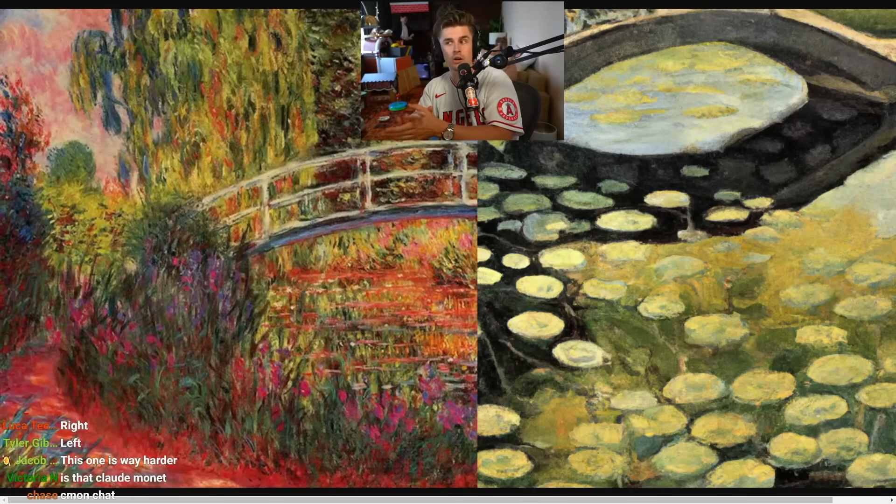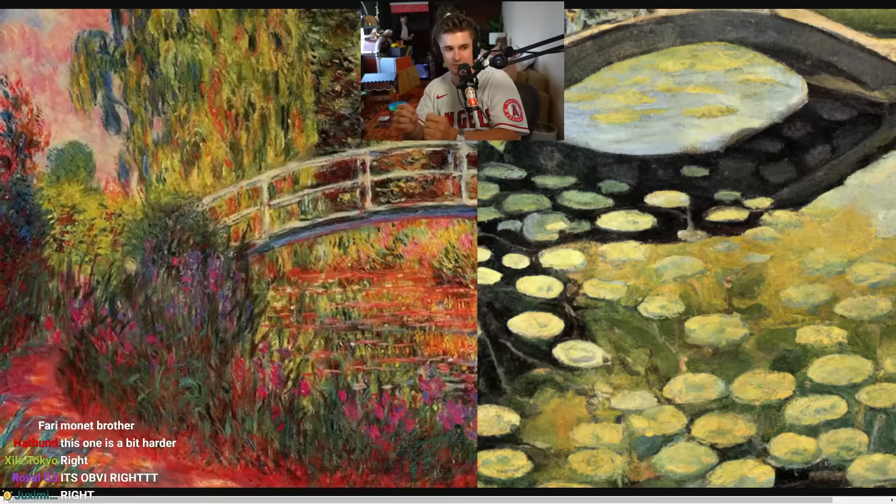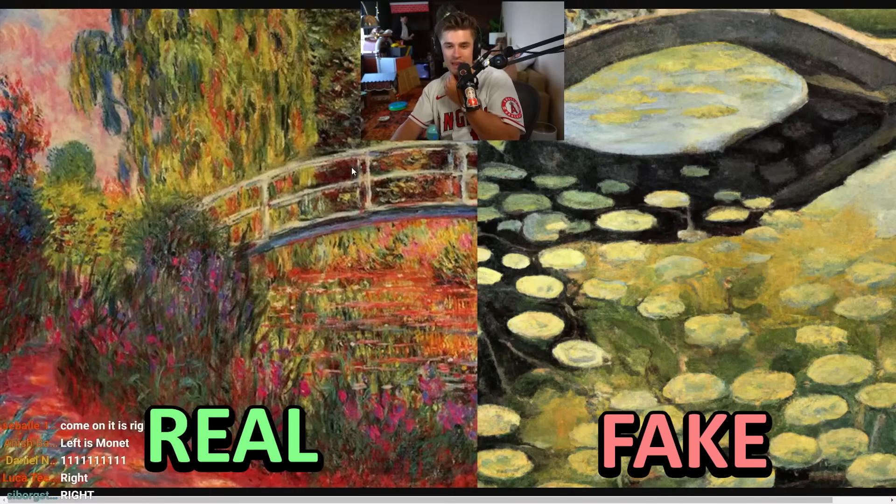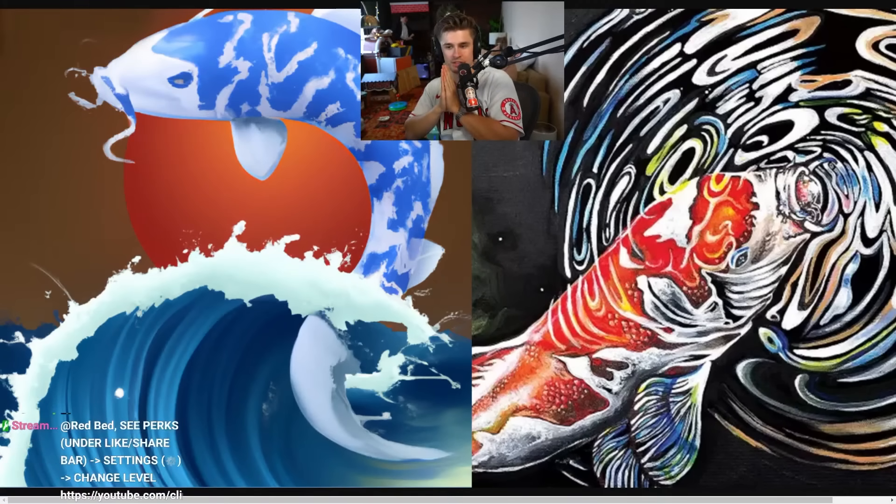Next up, chat — which of these is real and which is fake? I think this one's slightly harder unless you have a background in art. Only 65% of the people said left, which is correct. The one on the left is a painting from Monet — it's a very famous painting, worth millions of dollars. 35% of you were fooled.